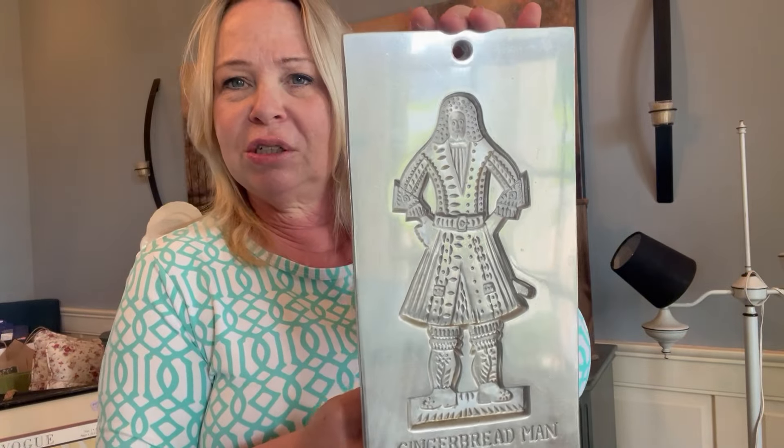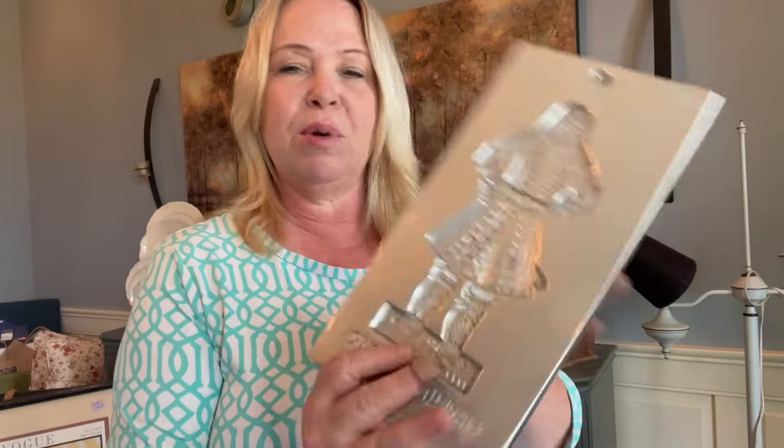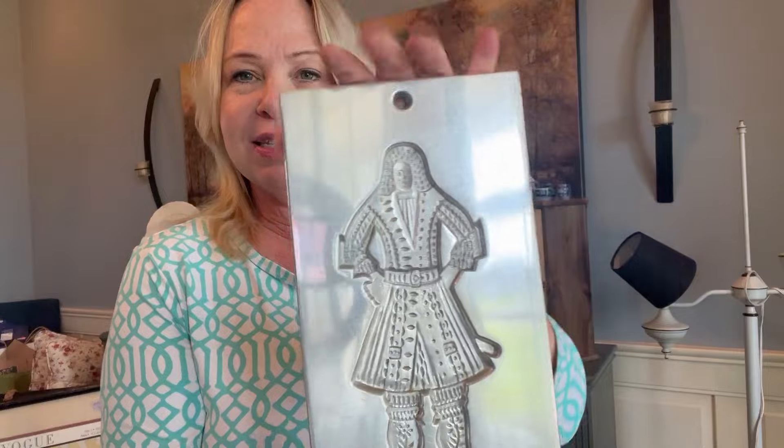Hi, thanks so much for stopping by. My name is Jenny and I'm a thrifter, have been all my life, but now I'm reselling my items in a booth in my hometown and I'm going to show you the items I just picked up on a very recent haul. These are items I just picked up this morning and I might come across a little frazzled because I have a lot going on in the next couple of days.